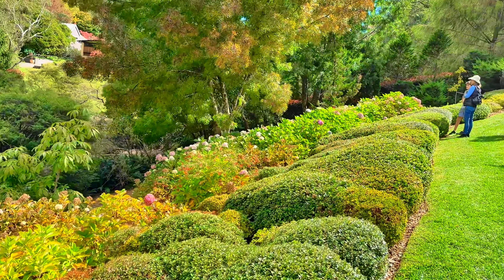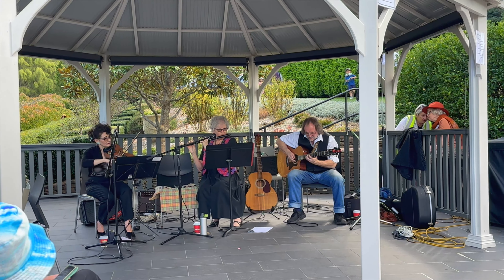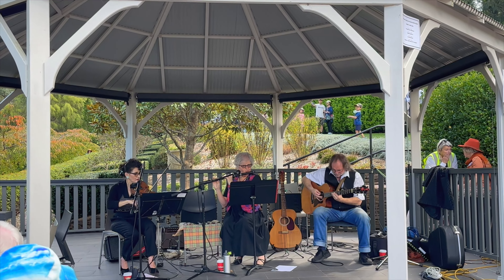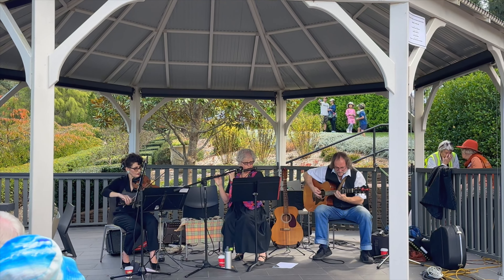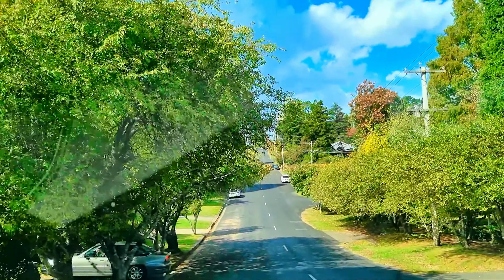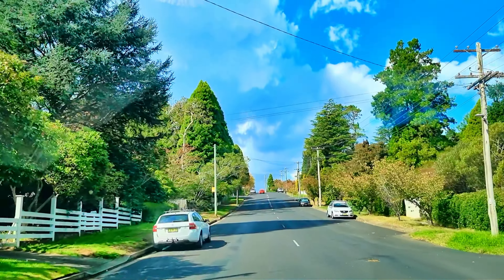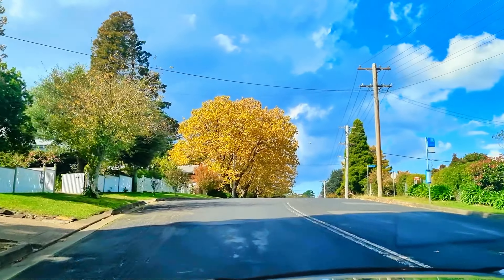So now we are going back to Sydney. Here we are on the streets. You can also see that both sides are all those yellow, red and other colors.